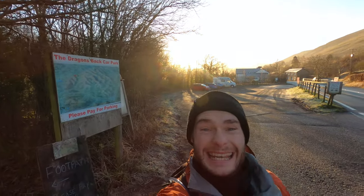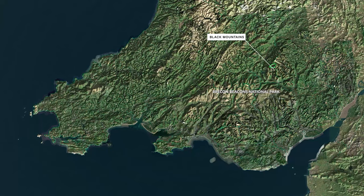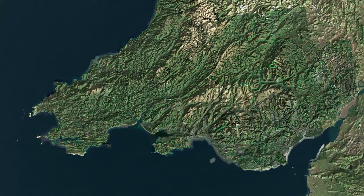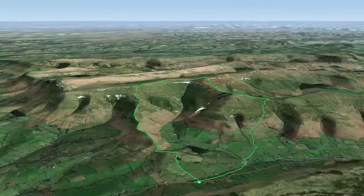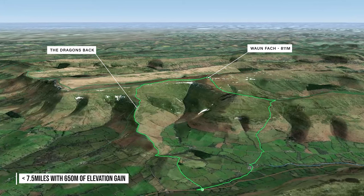Today I am here in the Eastern Brecon Beacons and I've headed towards the Black Mountains — that's plural not singular — for a hike up Waunfach, or the Dragon's Back. This is a 7-mile loop which involves around 600 metres of elevation gain. It's an area I've not really explored before and I'm looking forward to doing so.